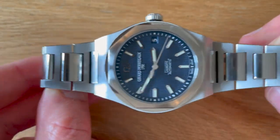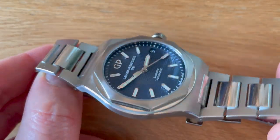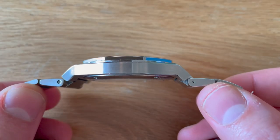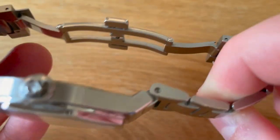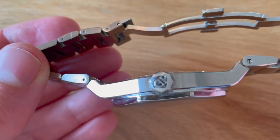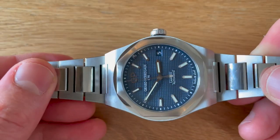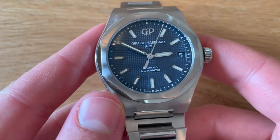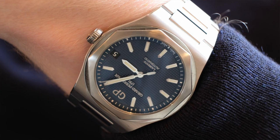So it's a 42mm case, but it doesn't wear like a 42 — compare it to my Tudor, which you really feel on the wrist. This is super, super thin — only about 11 millimeters thick. And the way the lugs are formed, they drop off very dramatically, so it really hugs your wrist. It really slips under the cuff nicely. We like that.